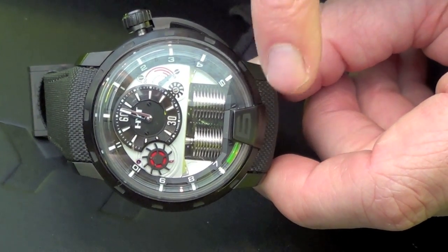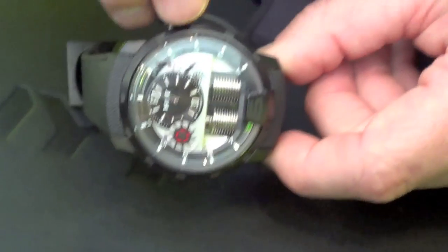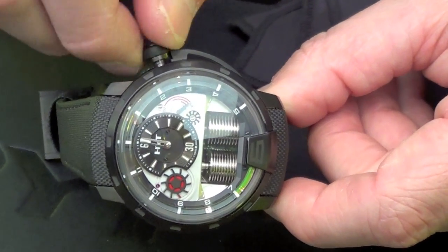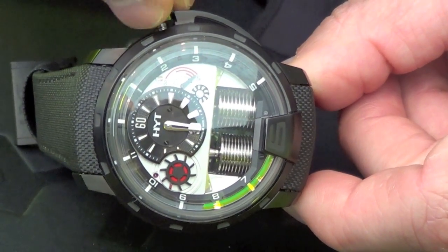It will go to about 6:30 because it's a prototype — we want to give some margin, not go to the limit of the watch. But then you see: it's 6:30 in the evening, it's seven o'clock, 7:30, 8 o'clock, and so on.